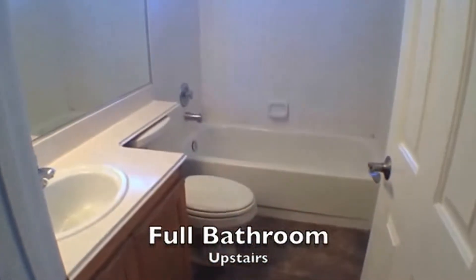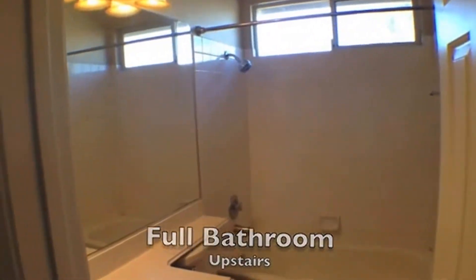Now we'll take a walk down the hall and take a stop at the full bathroom — tub shower combination, and you've got a linen closet real close by.